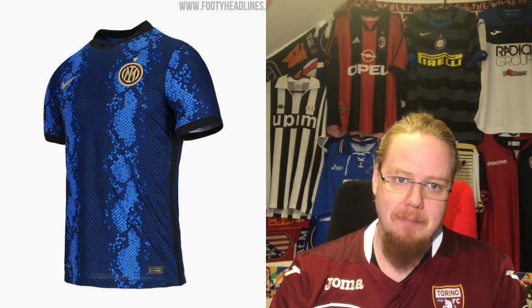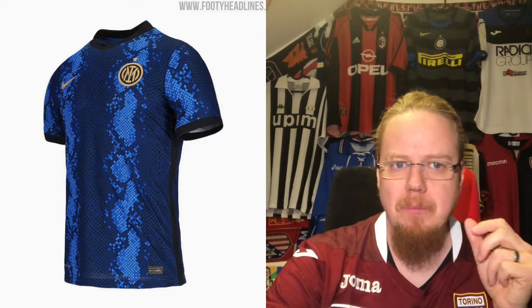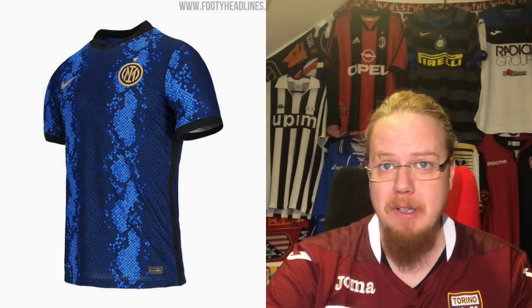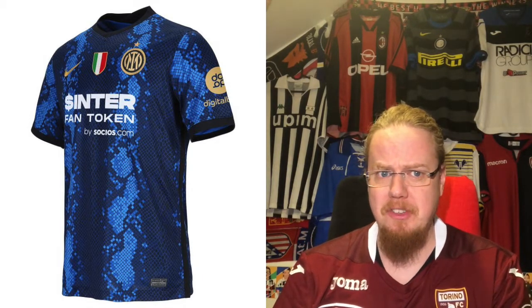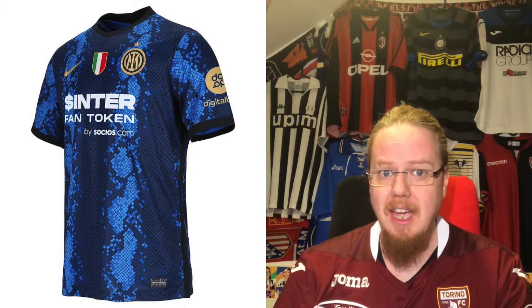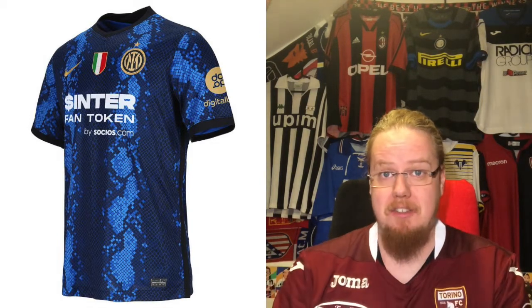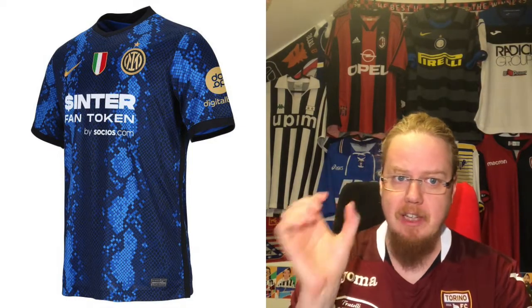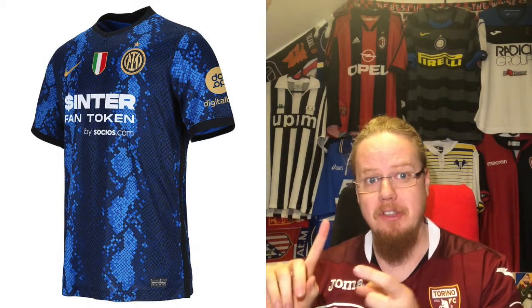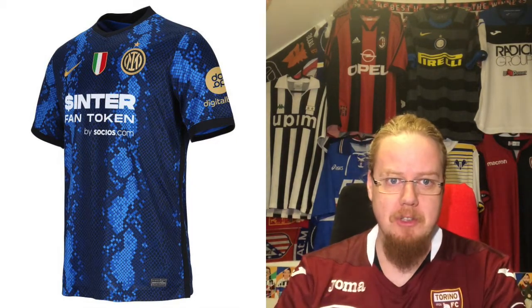Inter really messed up this jersey by switching from the Pirelli sponsor - which for historic reasons I'm not too unhappy about, but Pirelli and Inter is so iconic that I do mourn that a little bit. The new sponsor Socios, the fan token with the dollar sign, just doesn't look right. To add insult to injury, the sleeve sponsor is in gold but the main sponsor is in white. You have everything in gold and then there's white - the only thing in white should be on the scudetto. The sponsor is ugly and completely destroys the overall feeling.